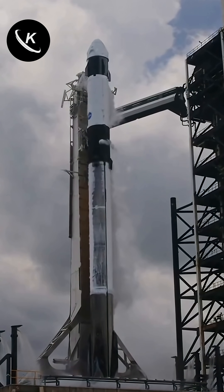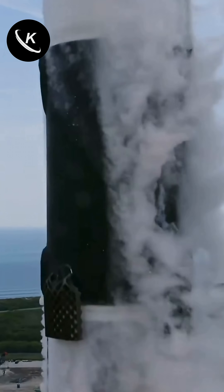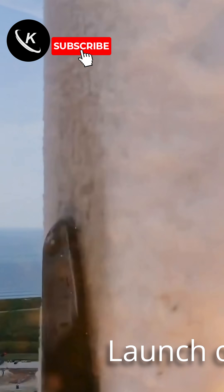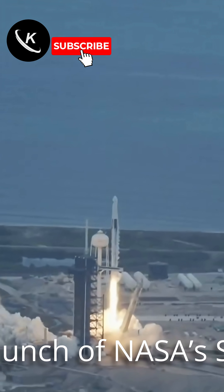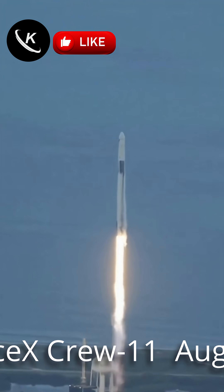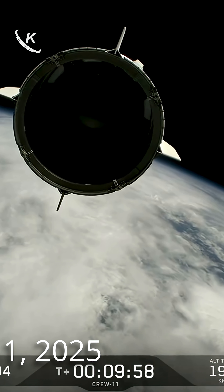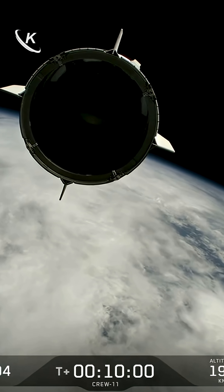You might be surprised at what we saw today during the launch of NASA's Crew 11 on a Dragon spacecraft to the International Space Station. The launch went fairly normal. There was a chance of a weather delay — they had a very tight, instantaneous launch window, and they almost missed the window as weather was coming in.